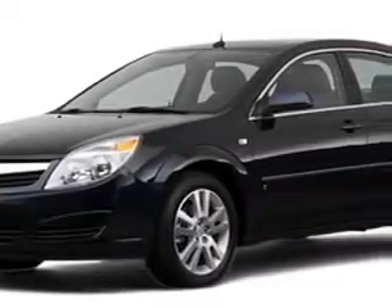Imagine driving this blue 07 Saturn Aura XE, equipped with a 6-cylinder engine and an automatic transmission.